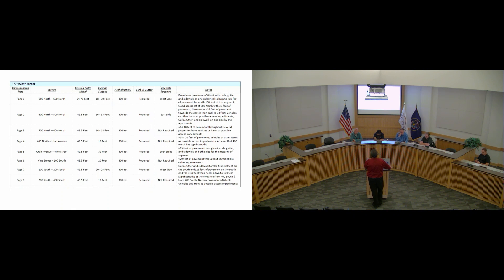So if you follow the table — this is for 150 West — if I wanted to build a house on 150 West somewhere between 650 North and 600 North, the existing right-of-way width is about 54 feet, with a varying width of existing asphalt. Under this proposal, the requirement is 30 feet of asphalt, curb and gutter, and sidewalk on the west side. The sidewalk requirement varies — sometimes there's sidewalk, sometimes there's not — based upon continuity: if there's a sidewalk already there, that stretch needs to continue it.